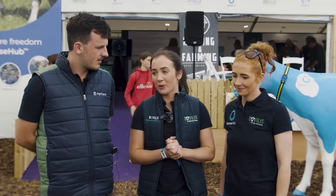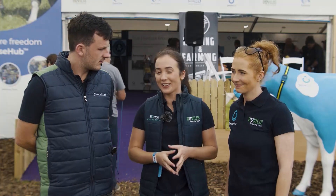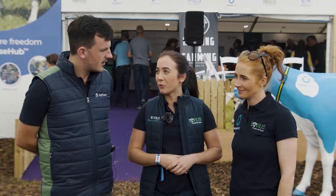I'm Ruminant Product Manager with MSD. I work in marketing along with Jack O'Connor. Today we're on the MSD Animal Health stand. We have a huge amount of questions across our biopharma and LCR technology portfolio today.